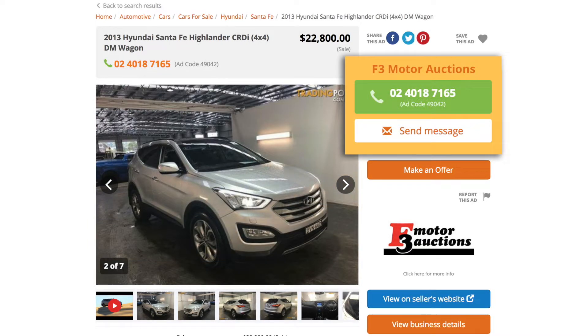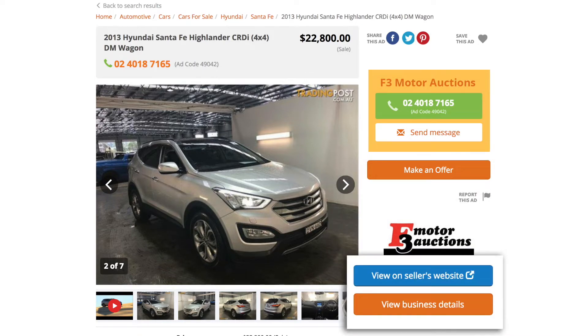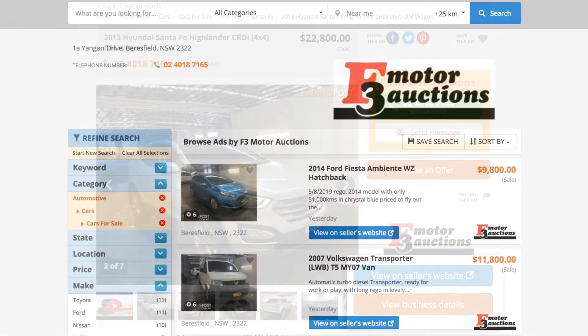You can have your business name and a phone number displayed in several places on your ads, your company logo, links to your website and inventory, and even a full business profile.